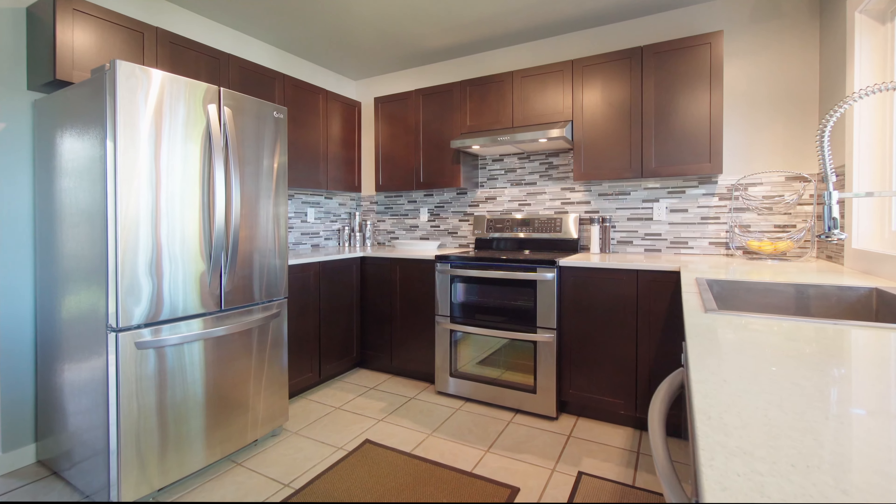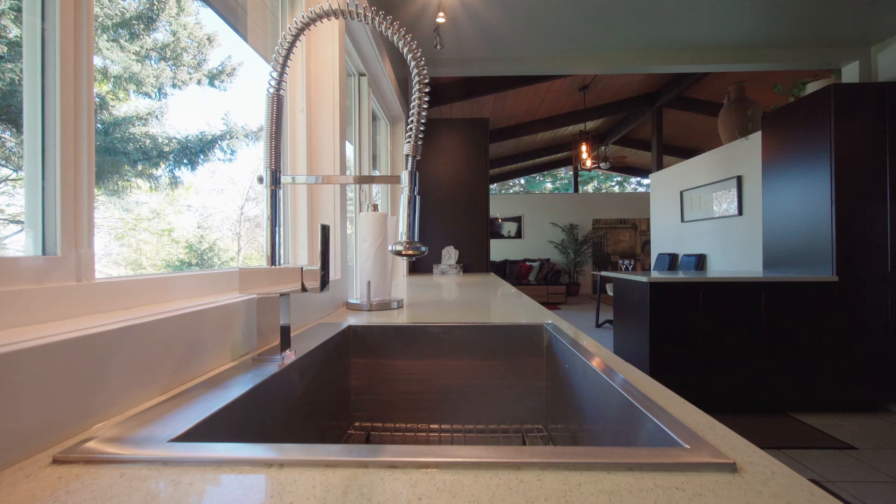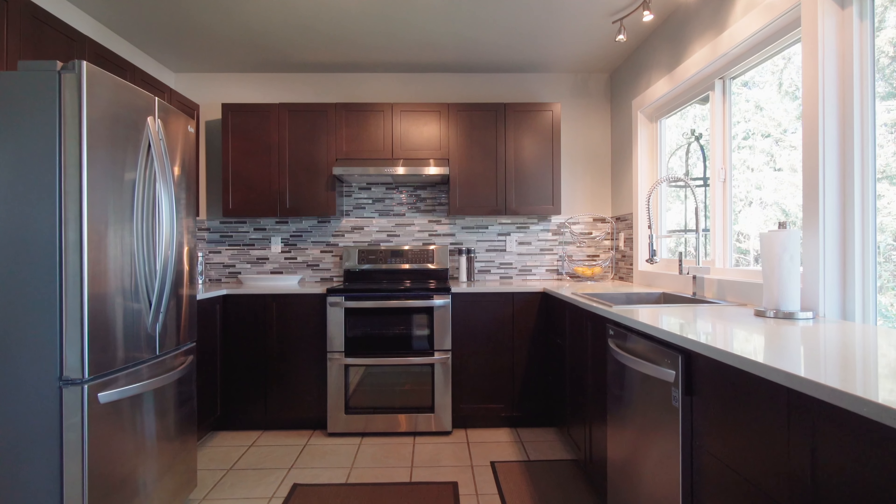The spacious updated kitchen is the heart of the home with its comfy breakfast bar, quartz countertops, stainless steel appliances and stylish backsplash.